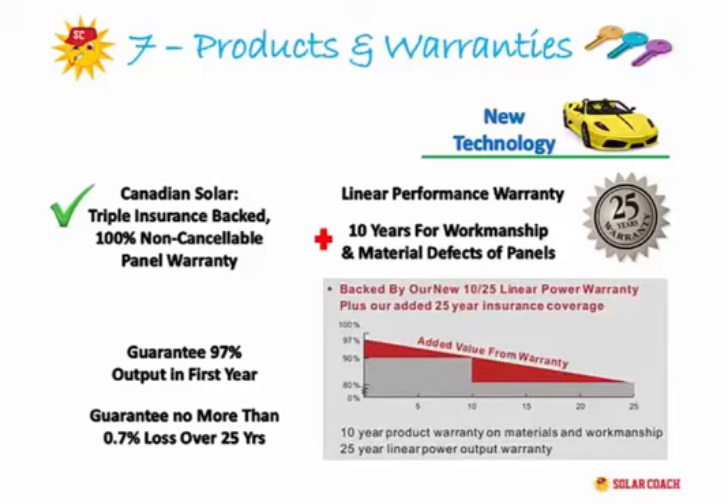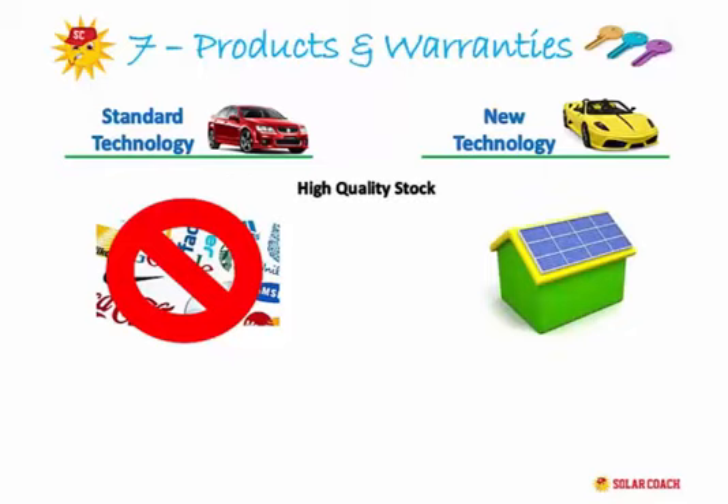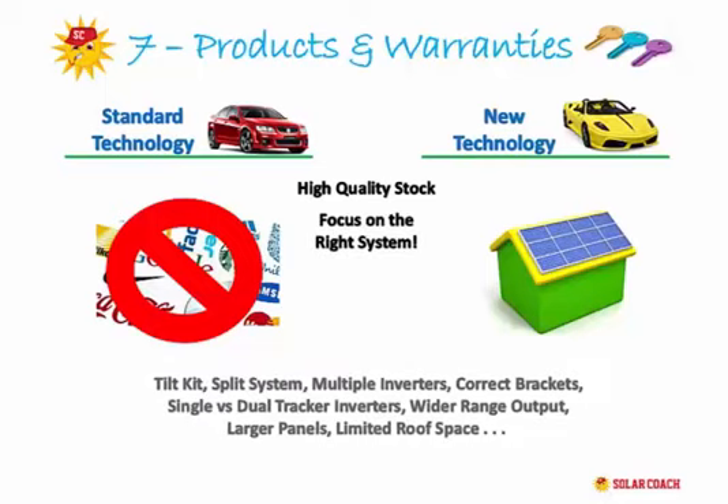To wrap up on products and warranties: at Solar Coach we focus less on the brand and more on what you need to get the job done, since we already use high quality Tier 1 panels and inverters. All we do is select the right system for your roof — whether that means a tilt kit for a flat roof, a split system with multiple inverters, the right brackets and railings, a single or dual tracker inverter, a wider range output inverter like Aurora, or larger panels with higher output efficiency for limited roof space. Whatever you need, our installers will work out the best scenario to produce the greatest efficiency, always with the elimination of your bill as the number one objective.